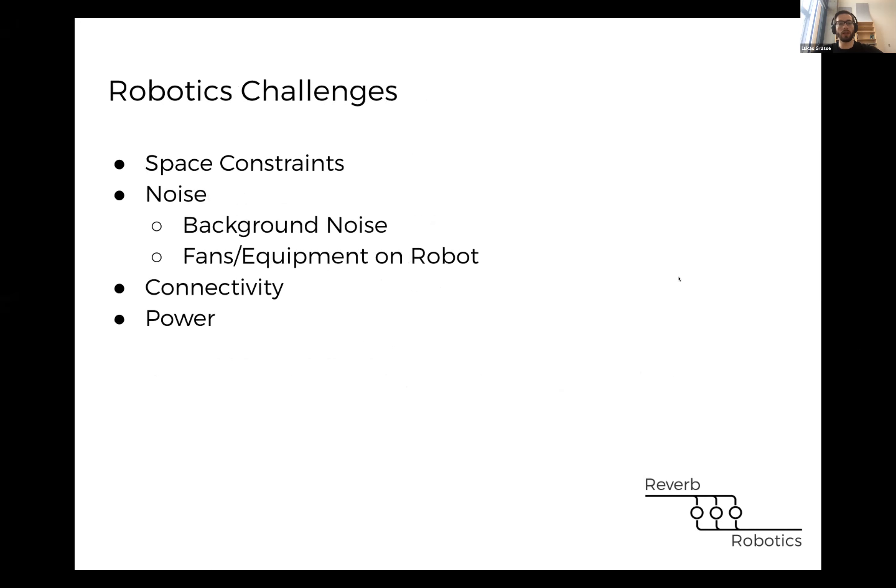There are a couple of unique challenges that we face in robotics. One of those is space constraints — a lot of times when you're developing a robot, you might not have much space on the chassis to place equipment. There's also a lot more noise in robotics than in other areas. Robots might operate in noisy environments such as warehouses or rooms with lots of distracting talkers. And robots themselves produce a lot of noise through their actuators, motors, and fans.